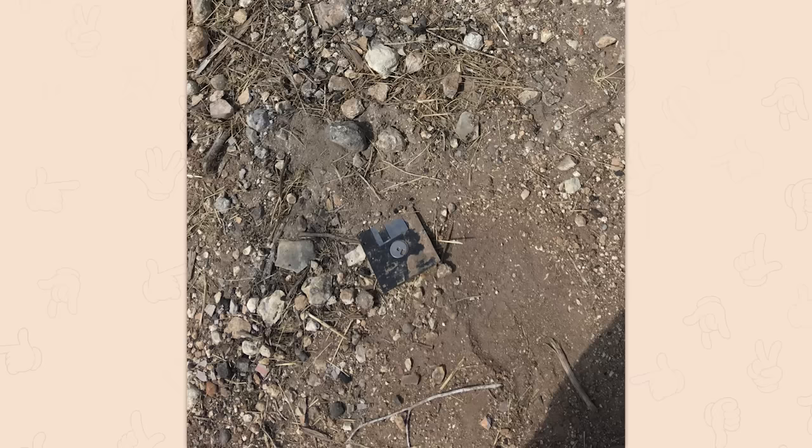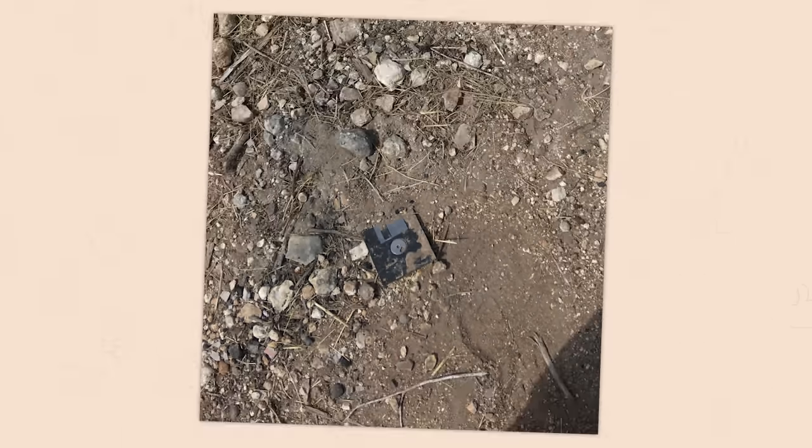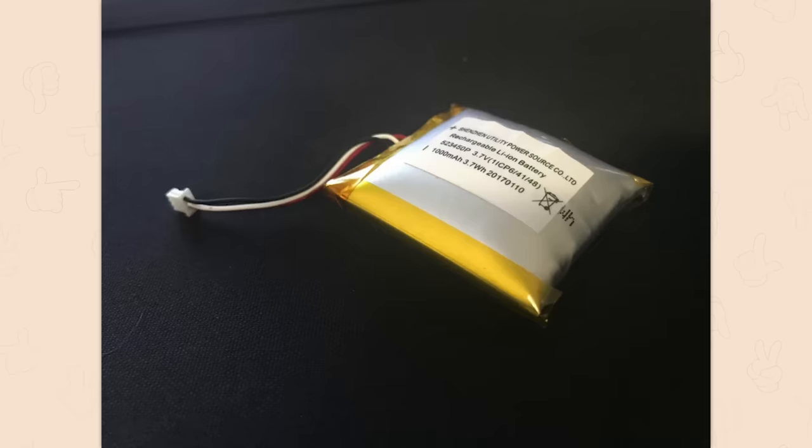Floppy disk — no no no no, stop. Found a fossil today. You know, there are still servers that have recovery discs on floppies. Work in IT long enough and you'll run into one of them.